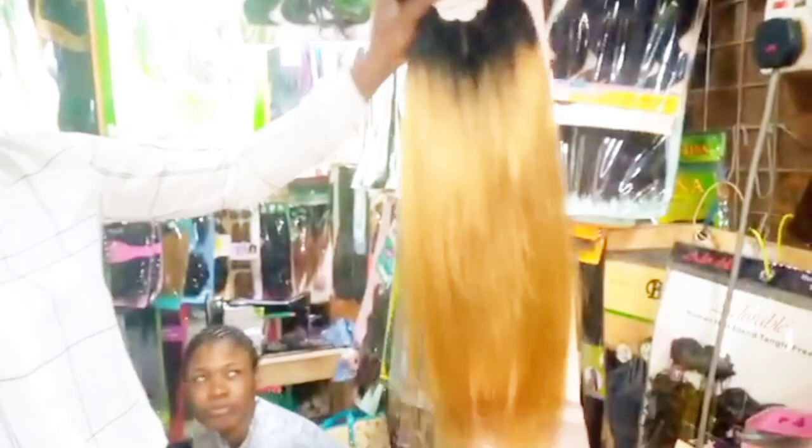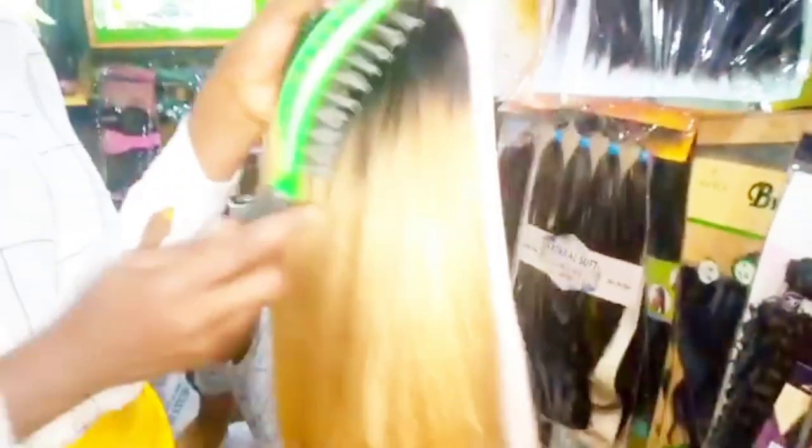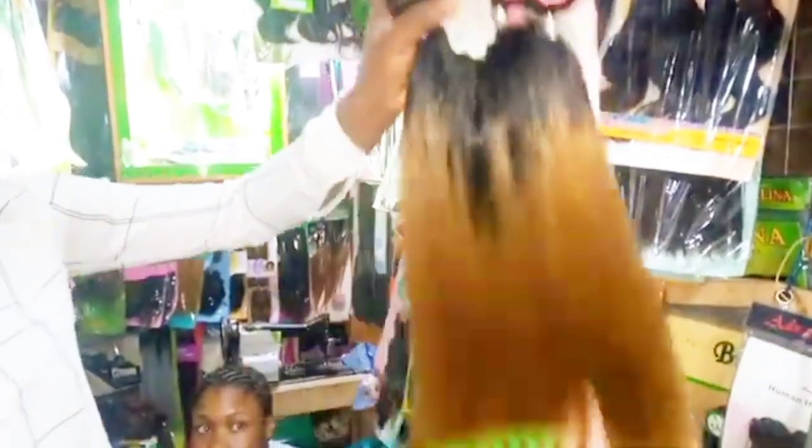As you can see, this hair is very beautiful. It has a closure — let me show you guys the closure. It's very fine. How much is this hair blend? This is fifteen thousand five hundred.